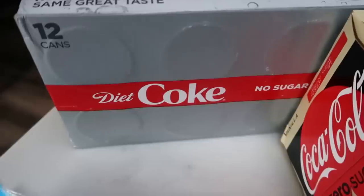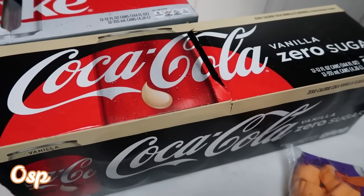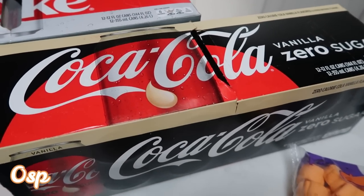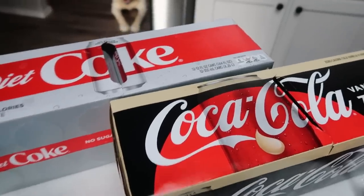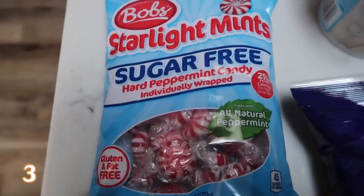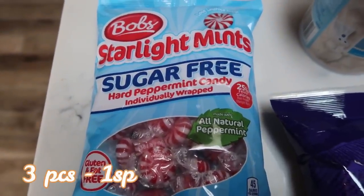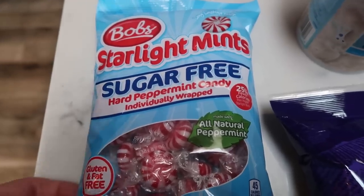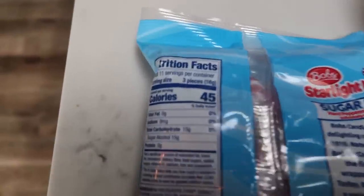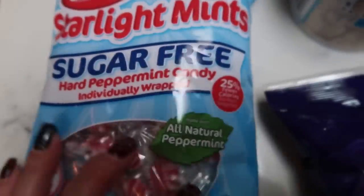I have quite the haul this week for you guys. I have Walmart — a 12 pack of Diet Coke for my husband, and then a 12 pack of Coke Zero Vanilla for me. This has become one of my favorites, this and the orange. Love them both. These sugar-free Starlight mints are really good. I throw these in my car and when I'm meeting a client or showing a house, I pop them in my mouth and they freshen your breath really good. You can have three of them for one smart point, so not bad. I usually just have one.